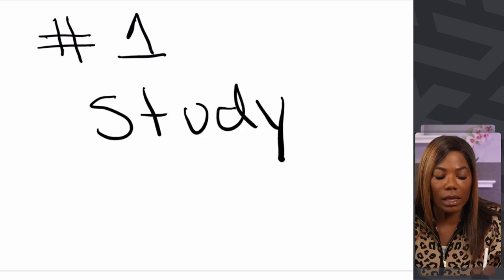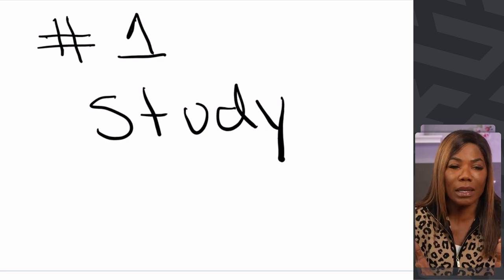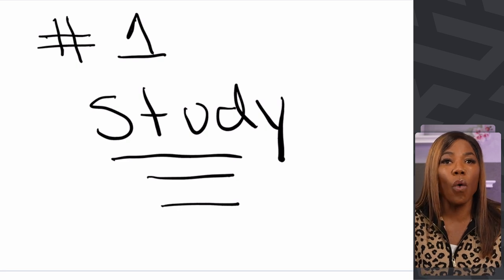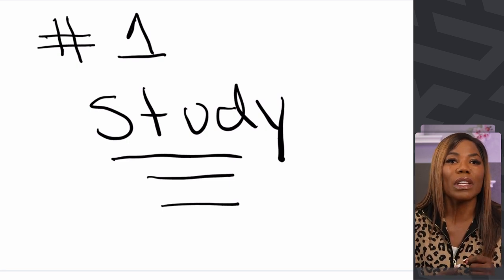Study, study, study. Some of you may be thinking, Carla, why do I need to study? I already know how to do taxes. No doubt — or you probably wouldn't even be here with me. But here's the thing: when you are wanting to become an enrolled agent, you're going to really have to study because there are particular things that are going to be on that exam that you are going to want to know about.